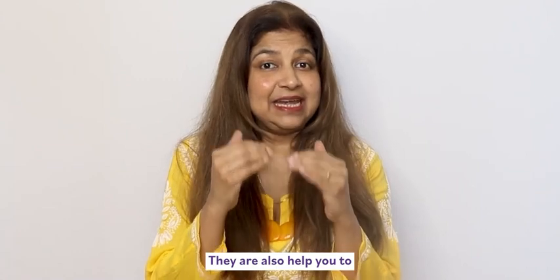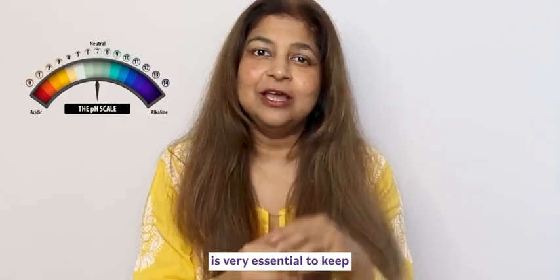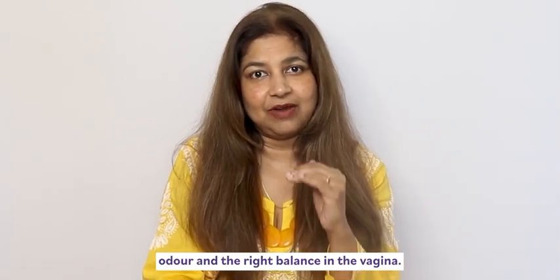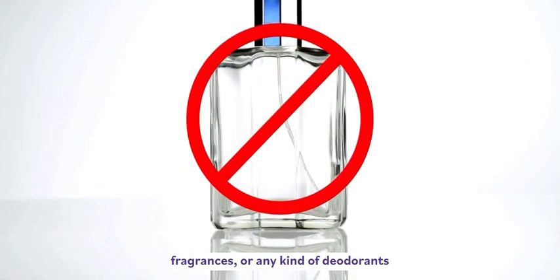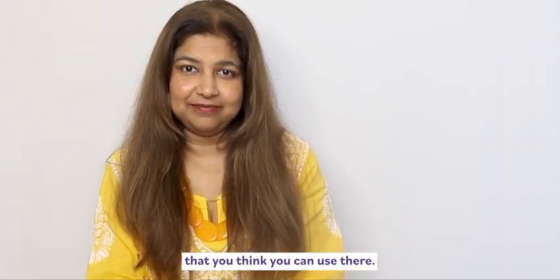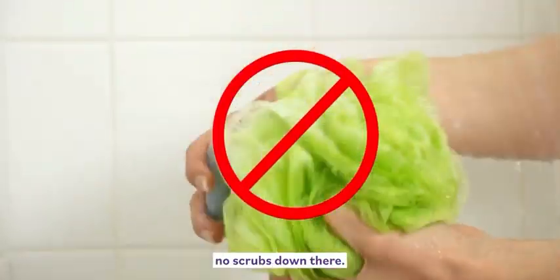These intimate washes help you maintain the right pH balance, which is very essential to keep infections away and to maintain the right odor and balance in the vagina. Please stay away from regular soaps, fragrances, or any kind of deodorants that you think you can use there. Absolutely no loofahs, no scrubs down there.